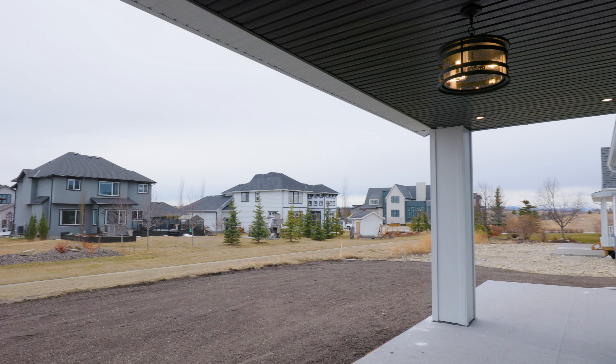A quick possession brand new bungalow in Monterra is about as rare as they come, so don't miss out on this one — reach out today to book your tour.